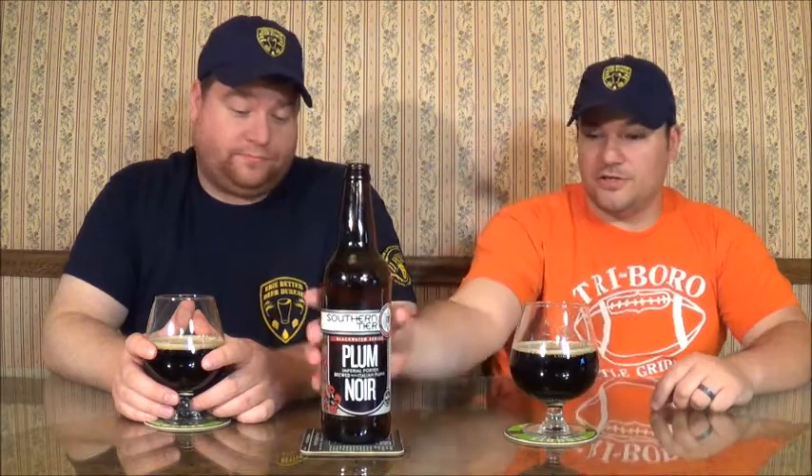Alright, what's going on guys, this is Maury and Pat from the Erie Better Beer Bureau. Tonight we've got Southern Tier Plum Noir, brewed with Italian plums, clocking in at eight percent alcohol. There's a laundry list of ingredients: caramel malt, barley flakes, chocolate malt, debittered black malt, pureed plums, and Chinook and Willamette hops. It's a brand new release from them, literally just came out.